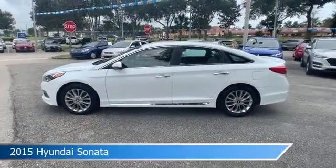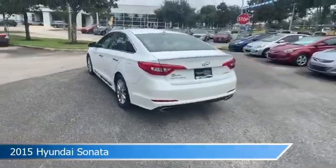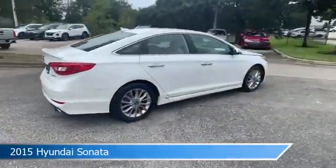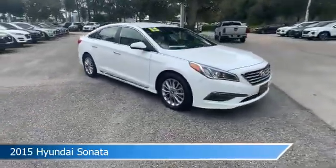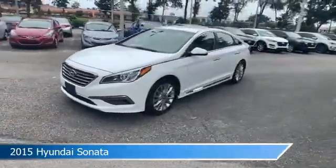Take a look at this 2015 Hyundai Sonata. Equipped with an automatic transmission in quartz white pearl, this car comes with some great features including alloy wheels, dual climate control, anti-lock brakes, audio controls on steering wheel and more. Come in and check it out today.